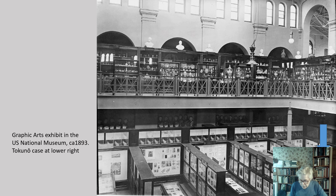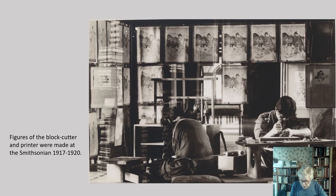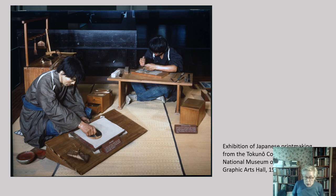From 1889 until 1913, the Tokuno objects were shown in the U.S. National Museum building. Then the graphic arts exhibit was moved to the Smithsonian Castle building for several decades. The two life-sized mannequins were made for the exhibition: the printer's figure in about 1917 and the block cutter in 1919. After 1964, the graphic arts department moved to the new Museum of History and Technology, which was rebranded in 1980 as the American History Museum.